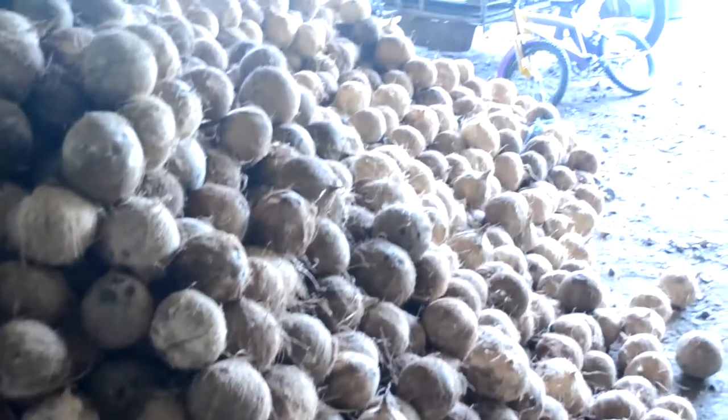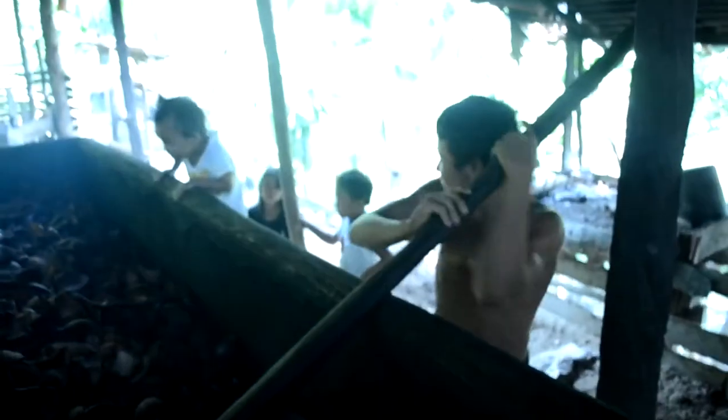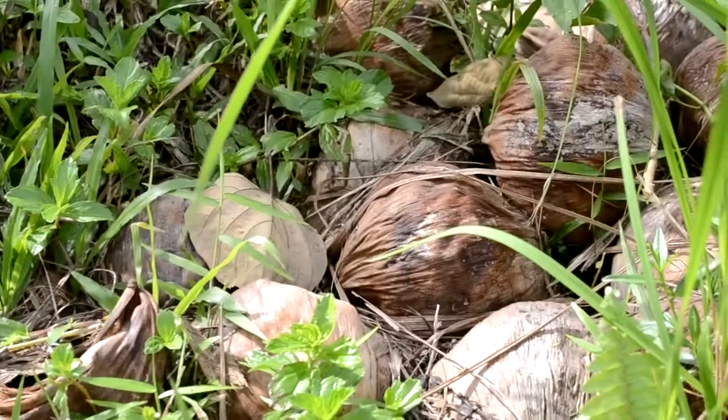The Philippines is also an exporter of copra, a dried coconut meat that yields coconut oil. This copra industry, either minimal or extensive, is widely seen throughout the country.